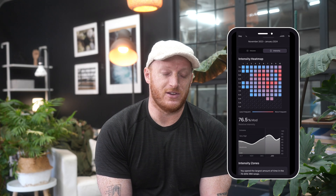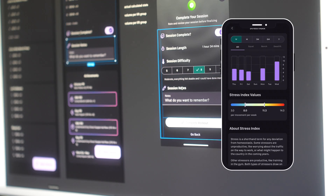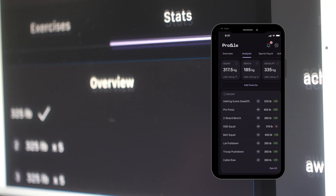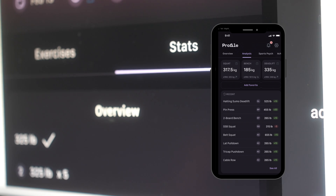When it comes to individual exercises, we can dive even further, looking at stress index, volume and intensity, your PRs and your achievements and your rep PRs going back to the beginning of your time using the app.